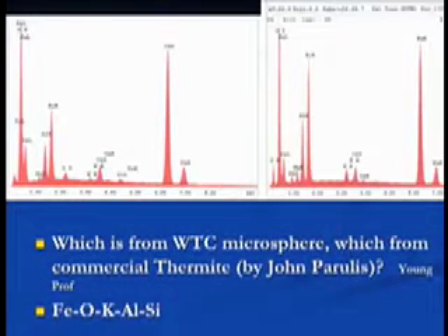It doesn't take a rocket scientist to see these look very much the same. Let's compare them side by side. Which one do you think is from the World Trade Center, and which is from commercial thermite? There are some differences, but you see differences from sphere to sphere — the amount of aluminum oxide that gets trapped in thermite varies, so the aluminum peak will vary from sphere to sphere. But the same elements, this characteristic signature — Fe, O, K, Al, Si — is common to both. This is going to be hard for the official theorists, and I believe demands not just an investigation but a criminal investigation.